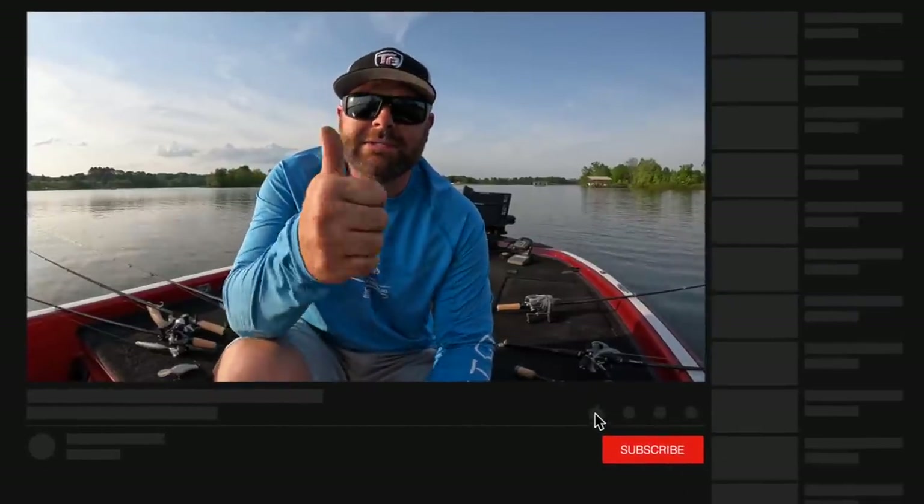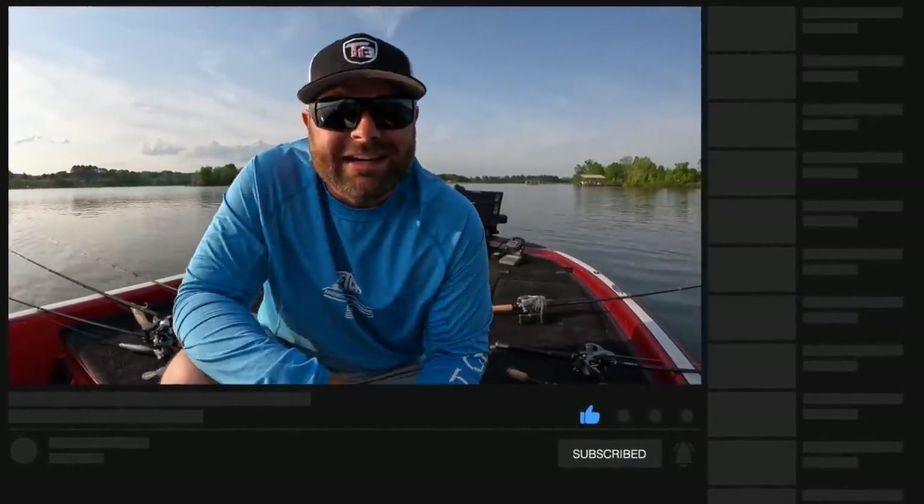As always guys, we appreciate you watching. If you liked this video, give us a thumbs up. Remember to subscribe and we will see you on the next video.